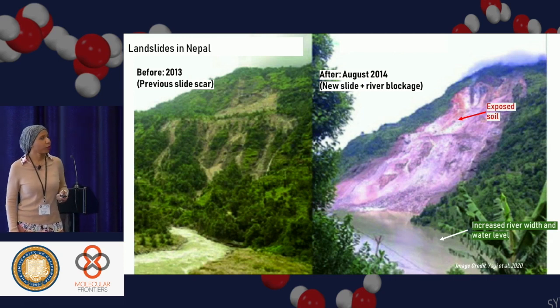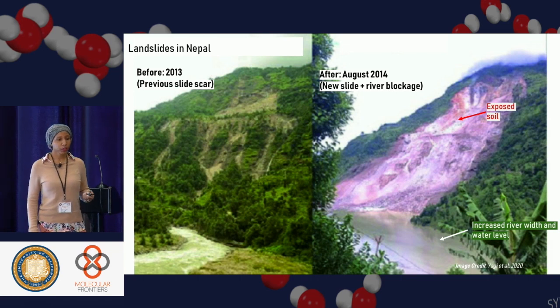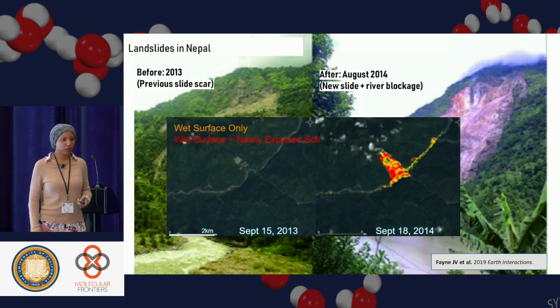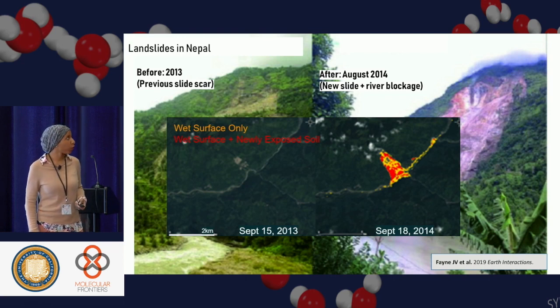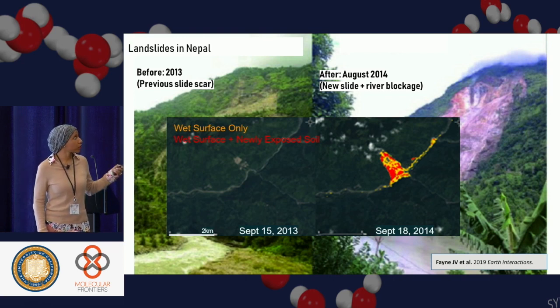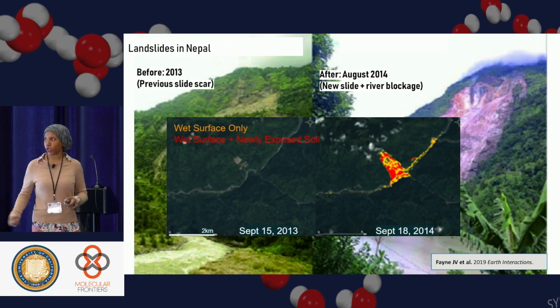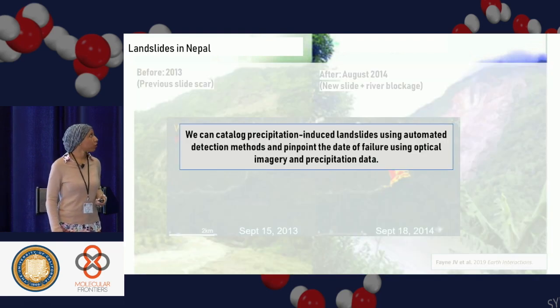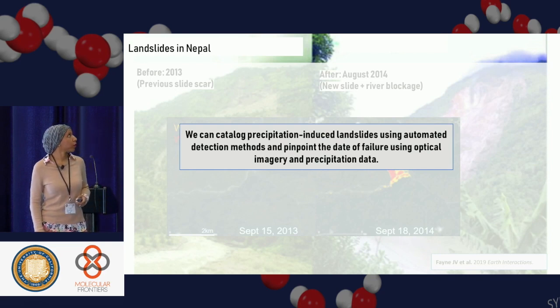Another research project I worked on was monitoring landslides. This is a major landslide in Nepal — the Sankoshi landslide that happened in 2014, which claimed 156 lives, and would not have happened if we had better prediction technology. Some of the work I did was to develop a wet surface and newly exposed soil algorithm to assess new landslides, producing susceptibility models for better landslide predictions. We can catalogue precipitation-induced landslides using automated detection methods and pinpoint the date of failure using optical imagery and precipitation data.